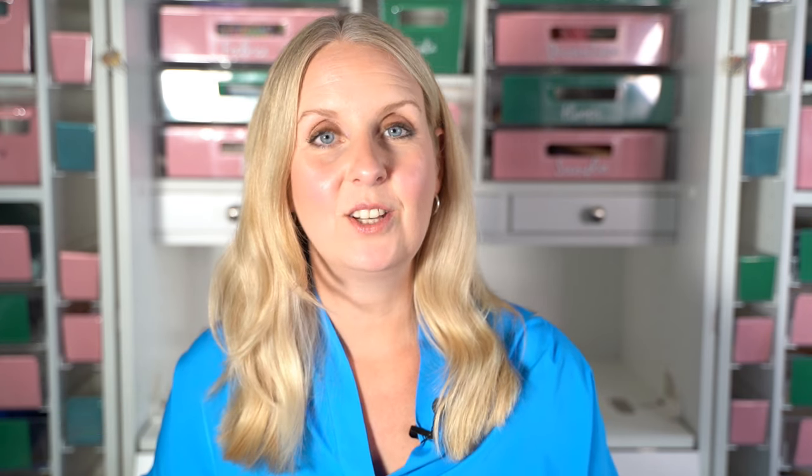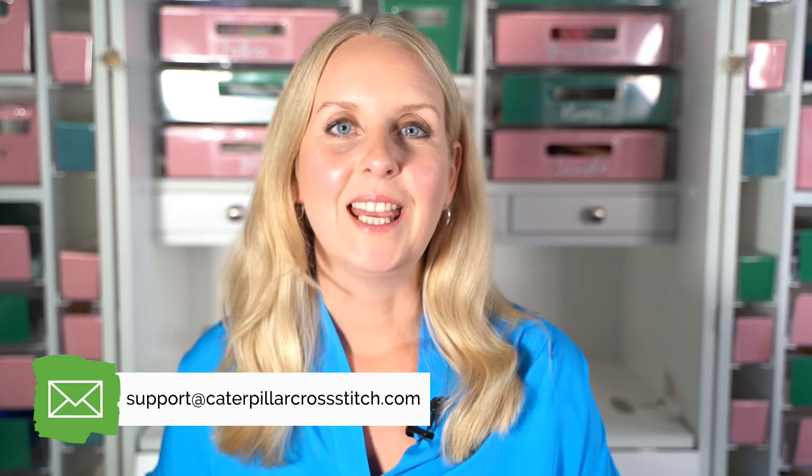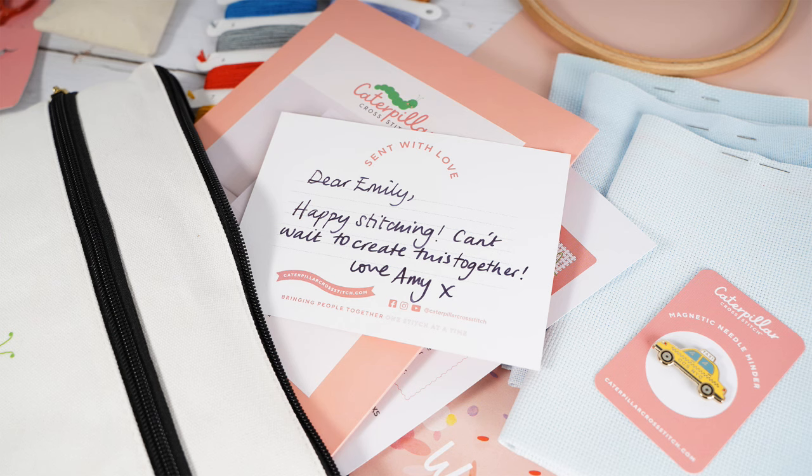If you need any help at all you can reach us via social media — we are at Caterpillar Cross Stitch — and there's loads of support in the Facebook group as well. You can also get in touch with us anytime by email at support@caterpillarcrossstitch.com. If you would like to join in with the Witchy Way SAL and maybe get one for a friend too so you can stitch along together — whether in person or over FaceTime — we can also add in a free gift note. Just leave us a note at checkout of what you'd like it to say and we will write that in our best handwriting and include it for a lovely gift idea.